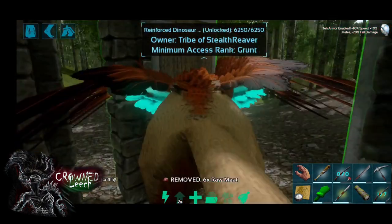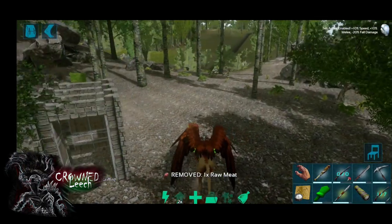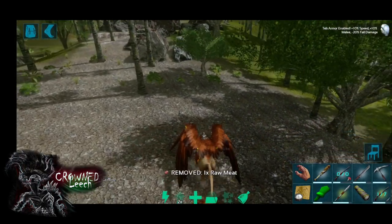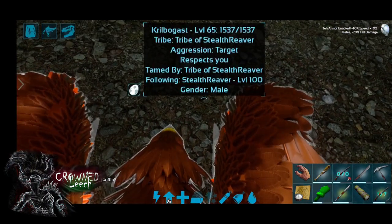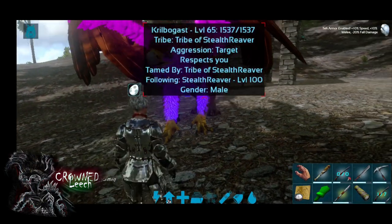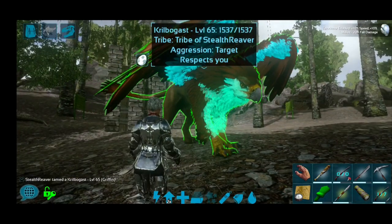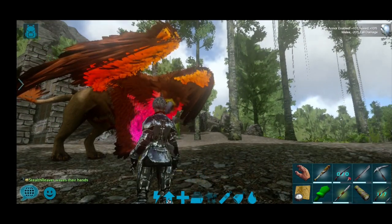It's a male! We've got our very first griffin! This is Grand Leech — hope you enjoyed the video. Go check out my other videos and I'll see you guys next time. Enjoy your evening, bye!